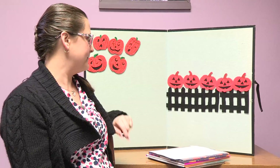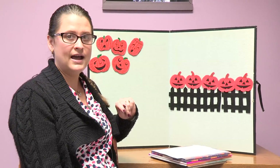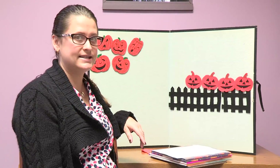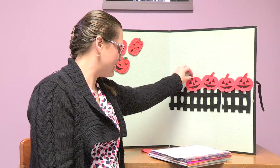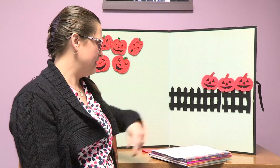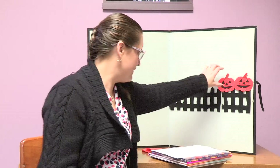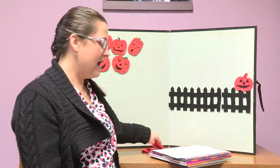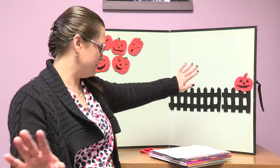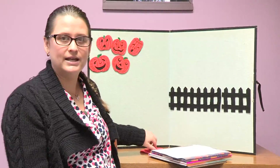Five little pumpkins sitting on a gate. The first one said, Oh my, it's getting late. The second one said, There are witches in the air. The third one said, But we don't care. The fourth one said, Let's run and run and run. And the fifth one said, I'm ready for some fun. Ooh went the wind, and out went the lights, and five little pumpkins rolled out of sight.